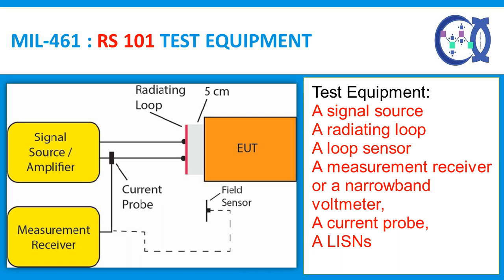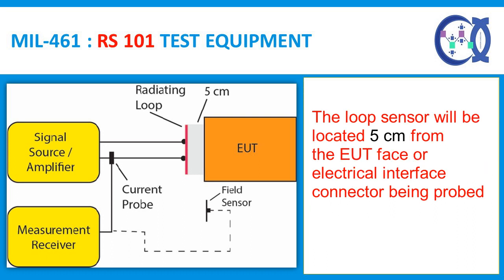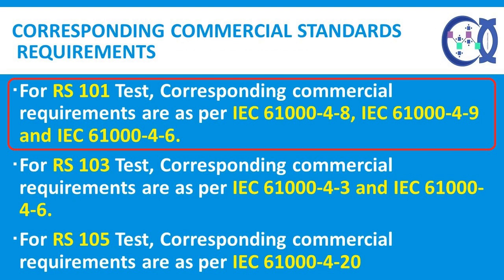The test equipment consists of a signal source, a radiating loop, a loop sensor, a measurement receiver or a narrowband voltmeter, a current probe, and line impedance stabilization networks as shown in the figure. When the MIL-STD-461 RS-101 test procedures are applied, the loop sensor will be located 5 cm from the EUT face or electrical interface connector being probed. Corresponding commercial requirements are as per IEC 61000-4-8 and IEC 61000-4-6.